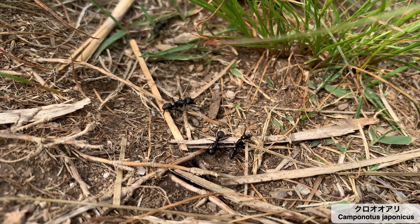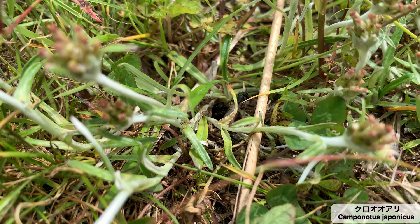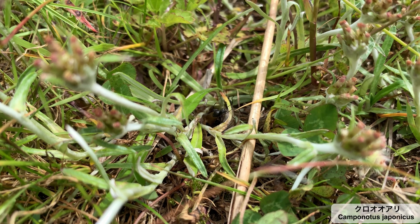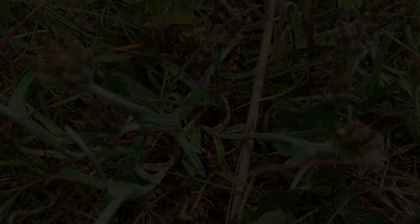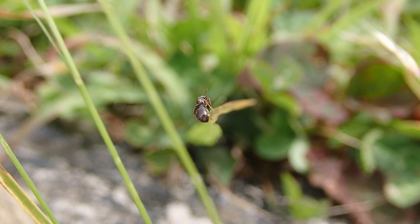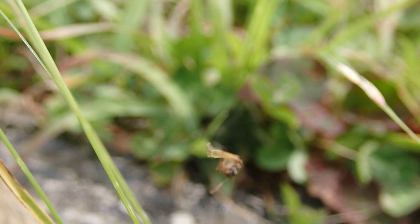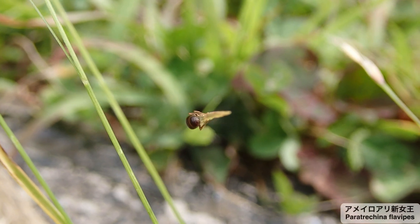この日はとある観察フィールドに向かい、アリを観察することにしました。背の低い草が生い茂る日当たりの良い草地で、目的は黒オオアリの観察です。あたり一面に巣を広げる黒オオアリたちの観察を堪能し、一部の巣穴から羽アリが姿を覗かせているのを確認した頃、草の葉の上を歩く体長4ミリほどの小さな女王アリに出会いました。